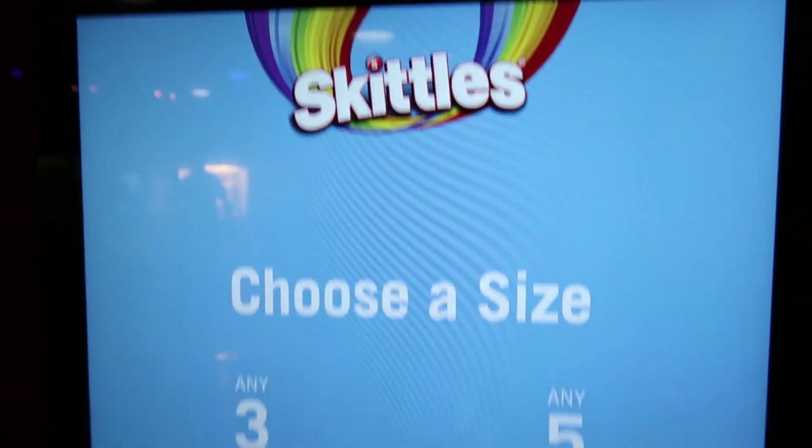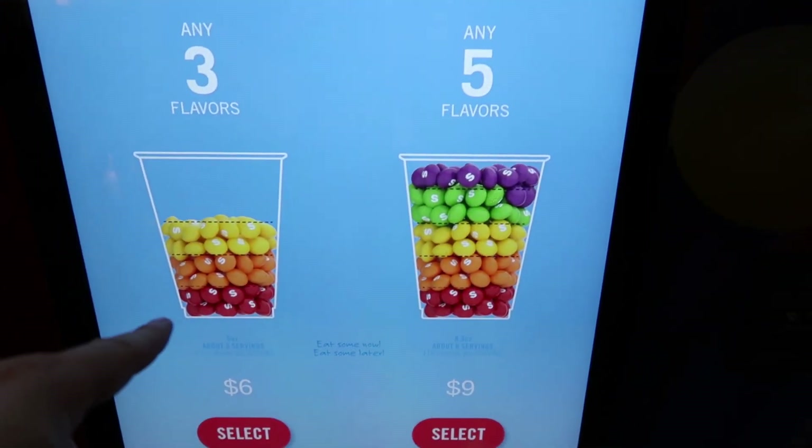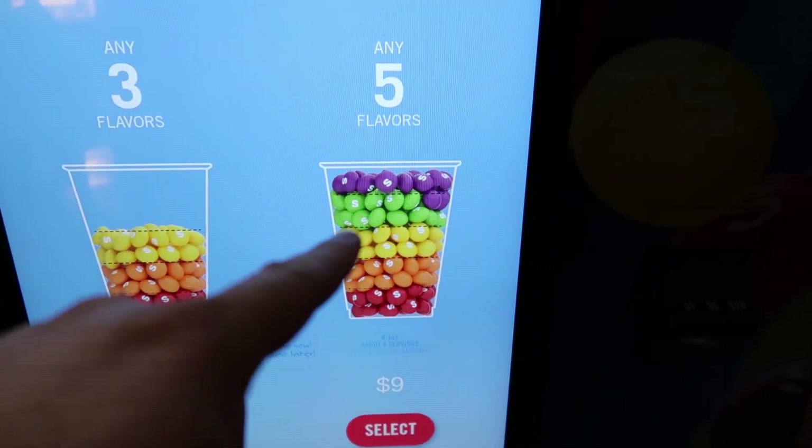This is cool. It's a Skittles vending machine. Any three flavors for six, any five flavors for nine.